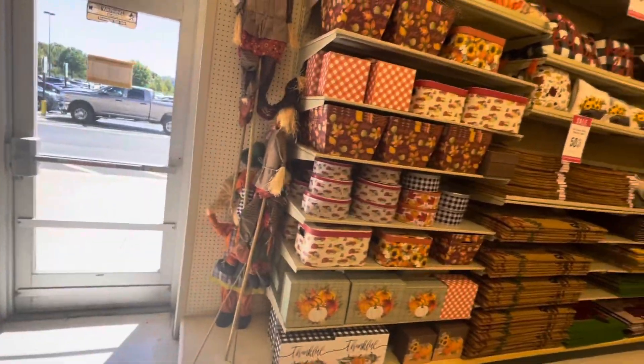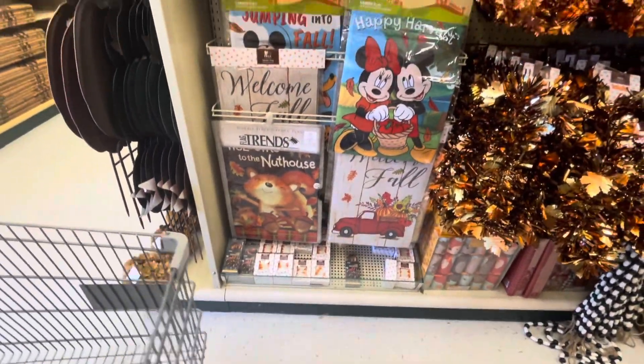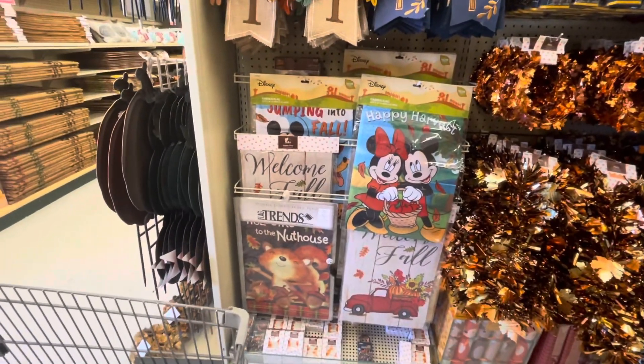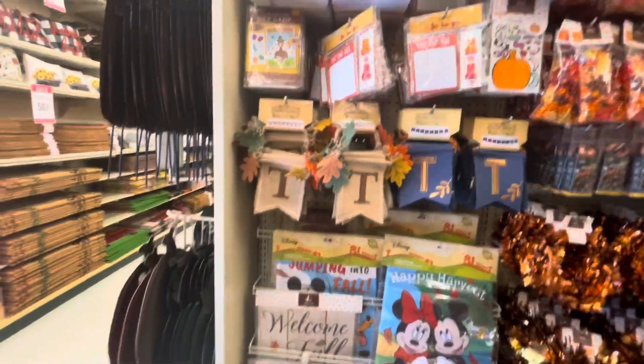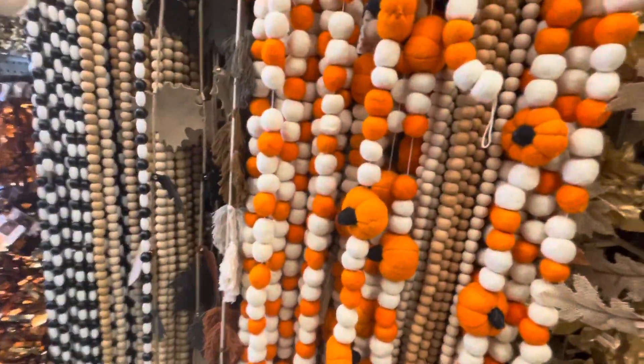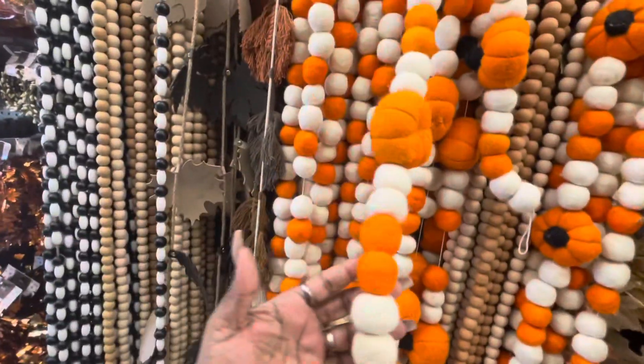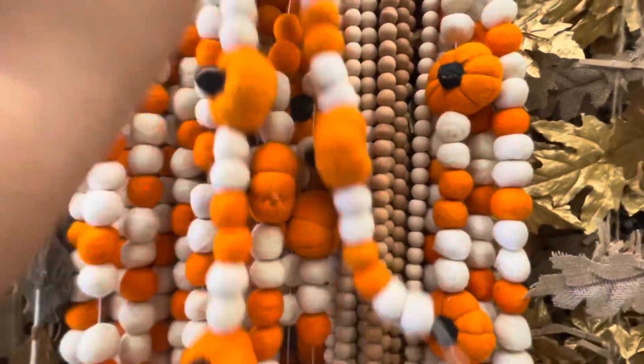Okay, let's go this way. Right here — happy harvest. These are signs, the flags for your yard. Look at this, isn't this cute? We can get that to go on the mantle. That's the only thing I have so far.